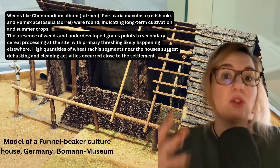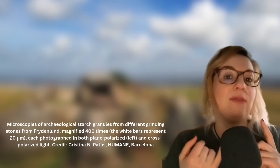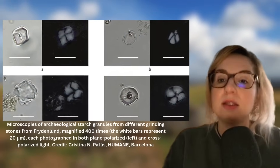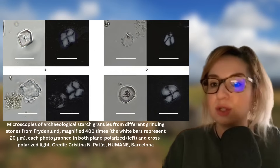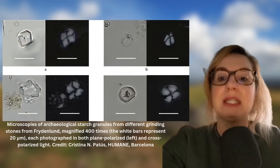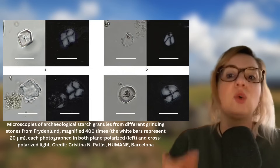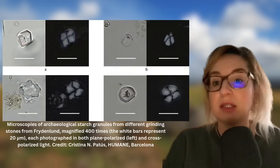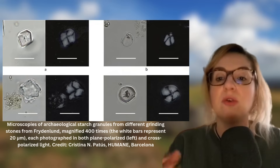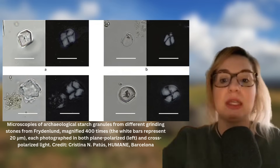So how do we know about all this? The methods are also extremely interesting. First, macro-remains analysis: carbonized seeds, fruit and underground storage organs were recovered from samples using flotation and sieving. The macro-remains were systematically analyzed for plant identification and quantified to track species diversity and abundance. The spatial distribution of macro-remains was mapped to understand crop storage and processing areas.